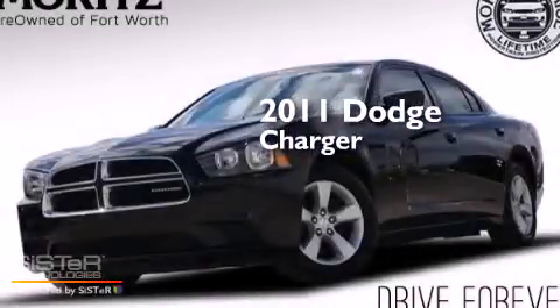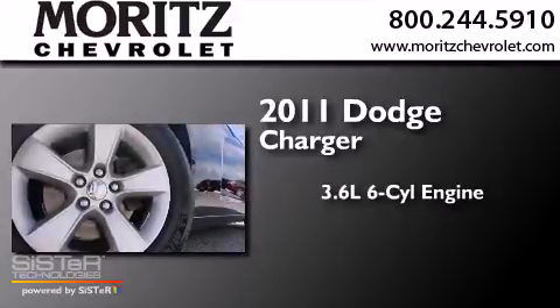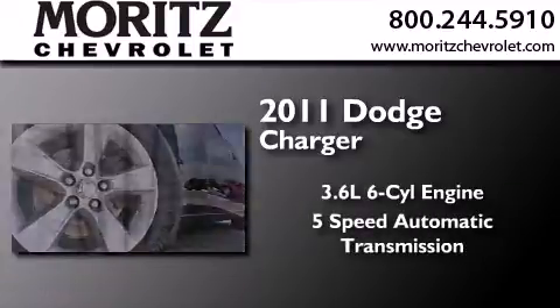This is a 2011 Dodge Charger. It has a 3.6-liter six-cylinder engine and a five-speed automatic transmission.